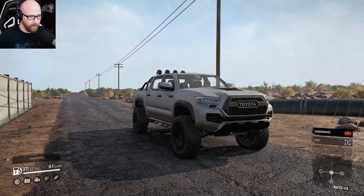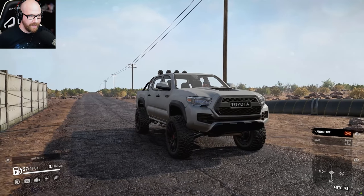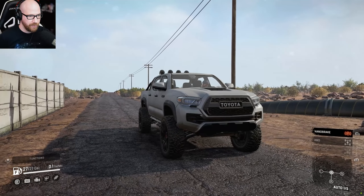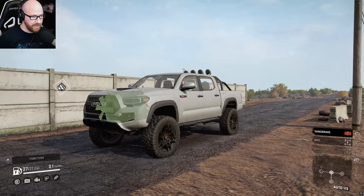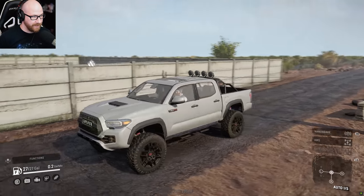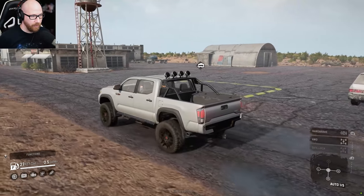This is the 2021 Toyota Tacoma TRD Pro. This is by Iceberg 101 and DND, I think is the name of the modding group that does this. This thing is absolutely incredible. We're going to go ahead and just fire it up, get driving, and check out this map. This map is a Red Canyon map and basically it's giving us a little taste of the Southwest.